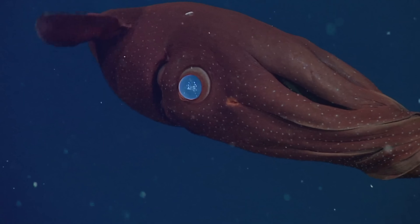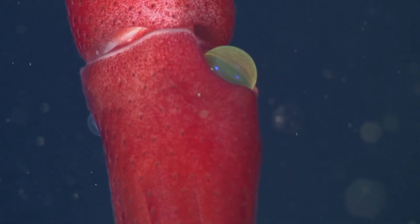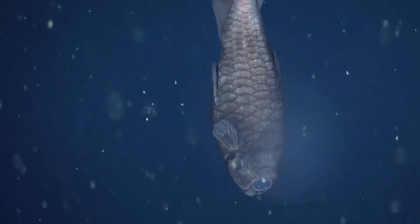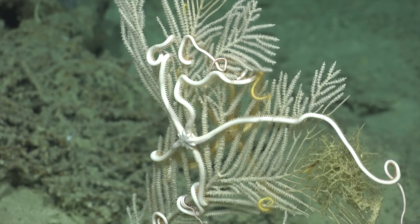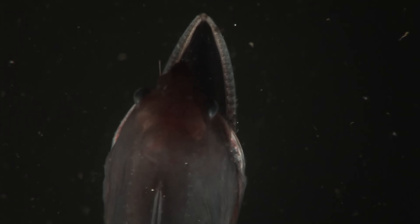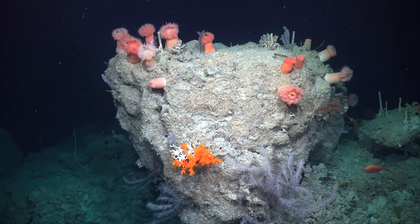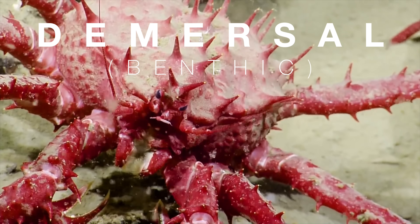Creatures of the deep sea must develop a number of unique adaptations in order to survive the extreme conditions. But there are two pathways that almost all deep sea life must choose from: whether to live on the bottom, or to brave the expansive open ocean of the midwater zone. Creatures that adapt to life in the midwater zone are known as pelagic, while creatures that evolve to be well suited to an existence on or near the sea floor are known as benthic or demersal.